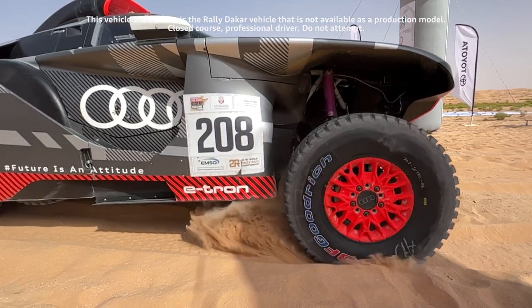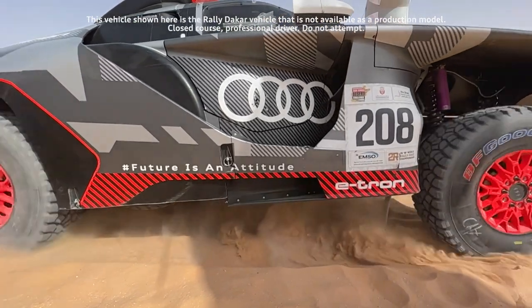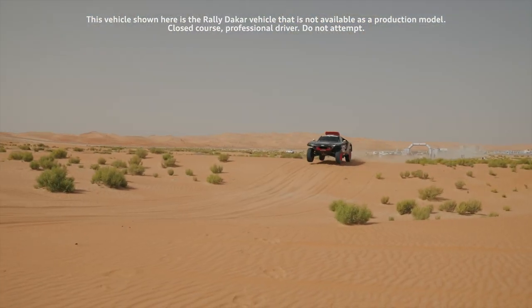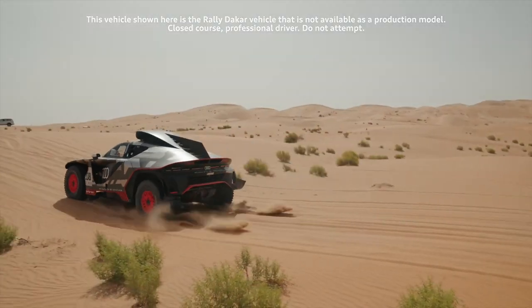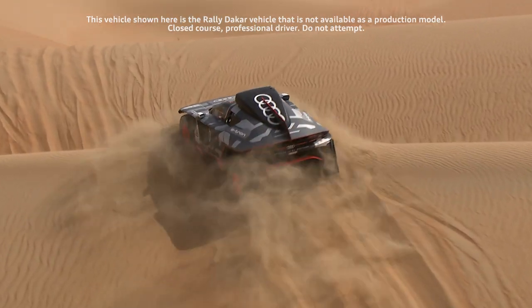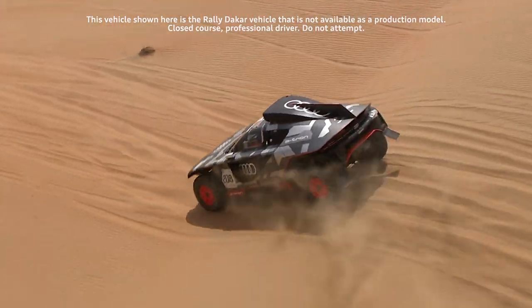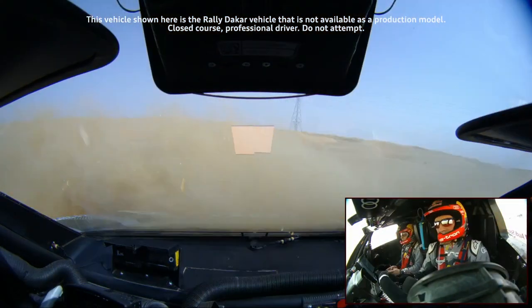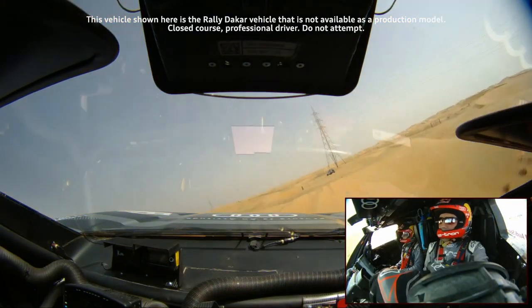Today's stage three of the Abu Dhabi Desert Challenge was proof of how tough this desert rally is. The crews had to tackle another loop around Hamim with 255 stage kilometres in scorching heat. Early on, Stefan Petter Hansel put pressure on Yazid al-Raji and overtook him. Team Audi Sport kept out of trouble and finished the stage in third place, and the brand is now in a very comfortable overall position.